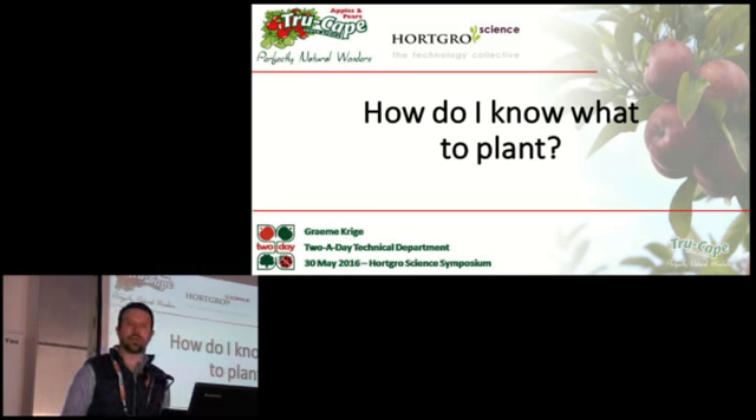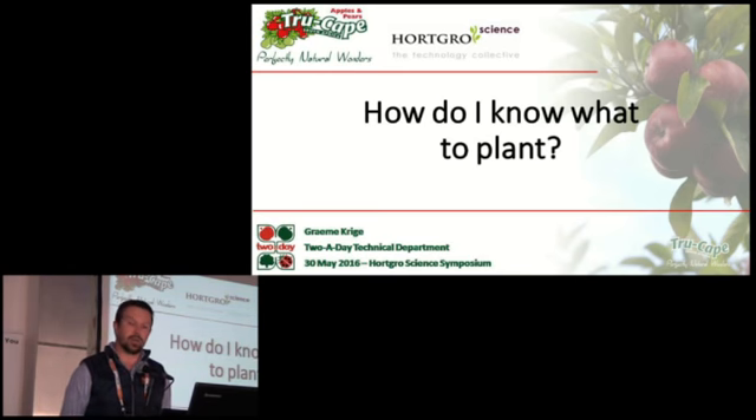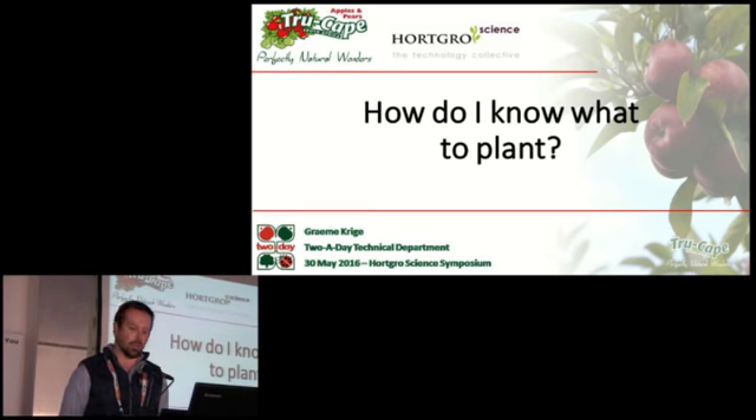If we consider that the recommended replanting rate in apple and pear production is 4% annually, we can see that this is a very relevant question to all fruit growers — whether you are 200 hectares or 40 hectares, whether you've been at it for 40 years, or you're just starting out.